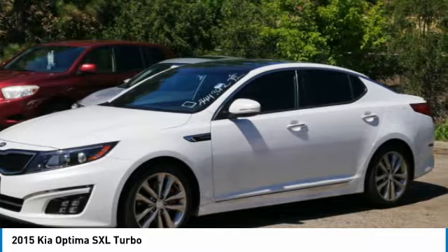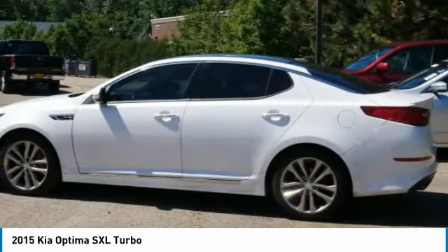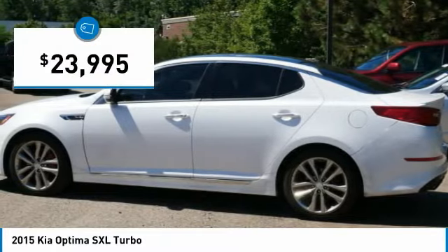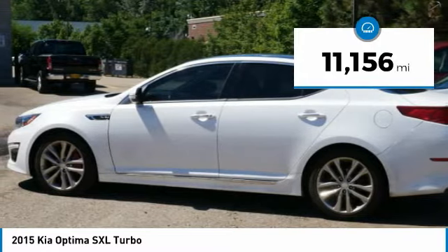Its smooth flowing lines speak of grace and style and offer a strong hint of European luxury, and is priced below $25,000. This vehicle has less than 15,000 miles.